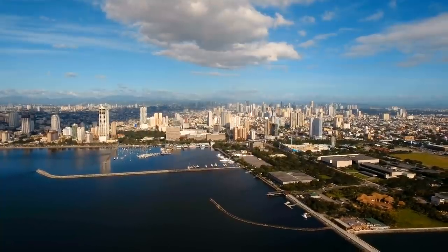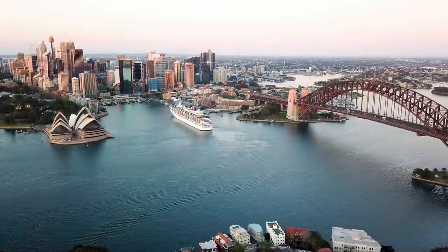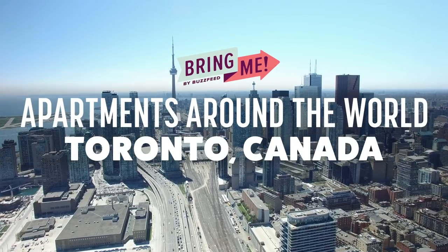We're back with another round of apartments around the world. Ever wonder what it's like to live in a different city? Three people in different neighborhoods invite us into their homes and give us a glimpse of what it's like to live in Toronto, Canada.